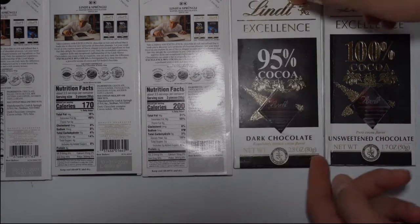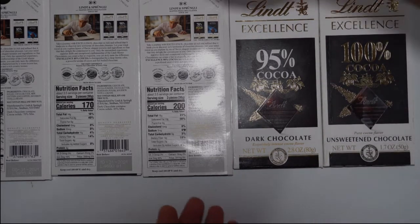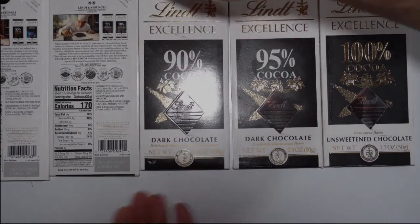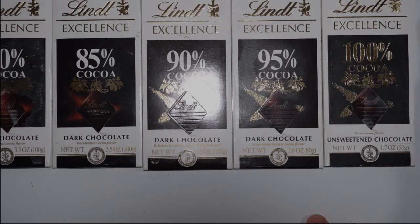I usually use the 100% and 95%, but when I bought this I said let me look at this. Look at these — 85%, 70%, 90% — and it didn't make sense to me.